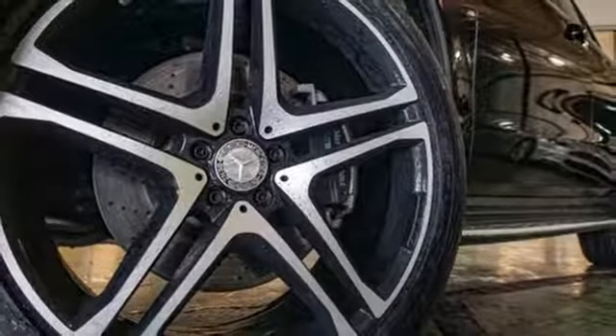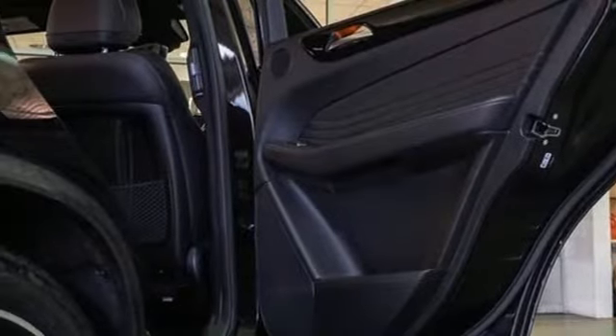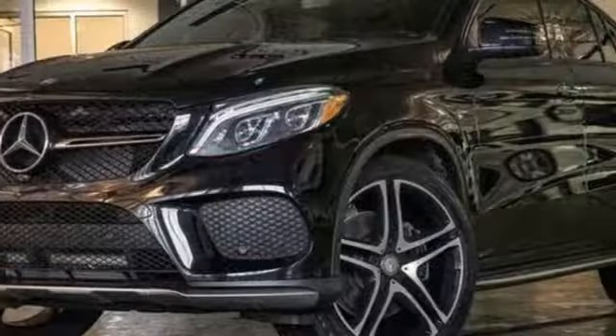Rear parking sensors, voice activation, wireless phone connectivity, dual-zone climate control, auto-dimming rear-view mirror, and power-heated mirrors.